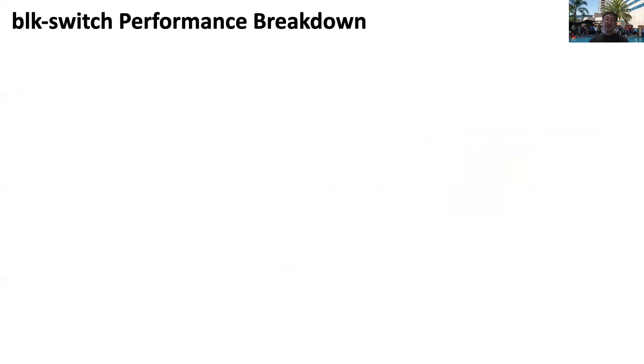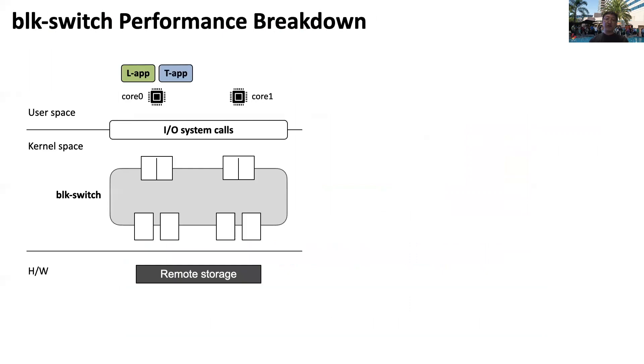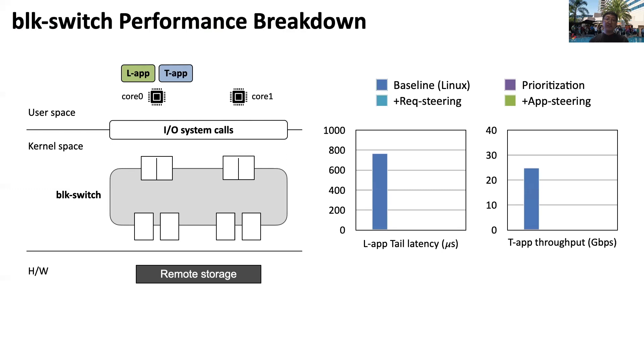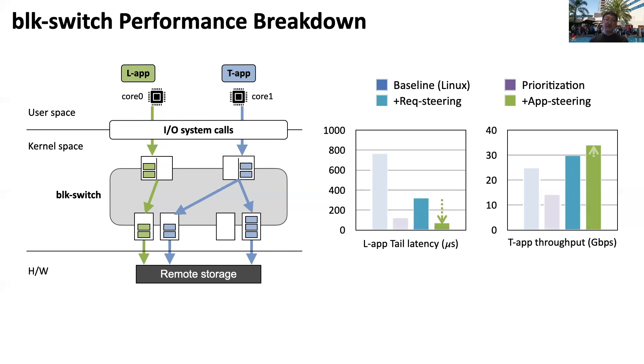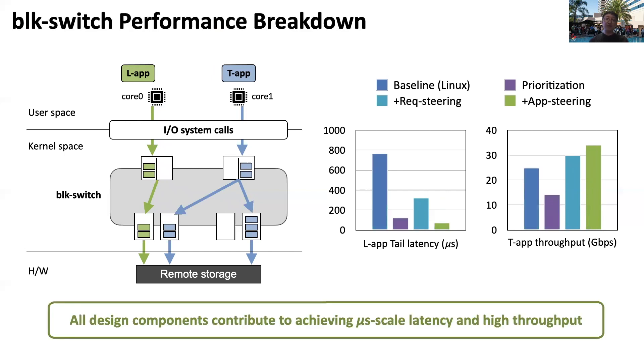This slide provides more intuition on BlockSwitch's performance benefits. Starting with Linux as the baseline, we introduce each BlockSwitch technique one by one. First, prioritization significantly reduces tail latency but at the cost of reduced throughput for TF due to starvation. Next, request steering improves throughput for TF, but at the cost of slightly increased tail latency for LLabs due to request steering overhead. Finally, application steering leads to further improvement in both latency and throughput. Hence, all BlockSwitch design components contribute to achieving microsecond-scale latency and high throughput.